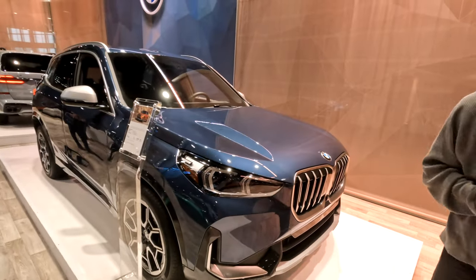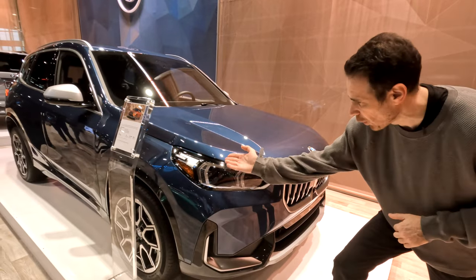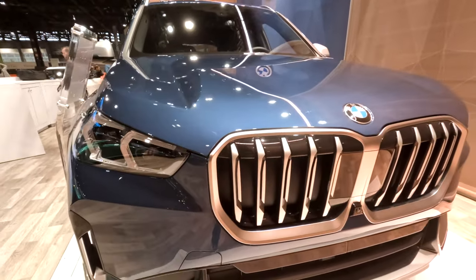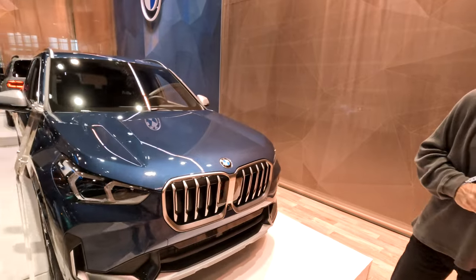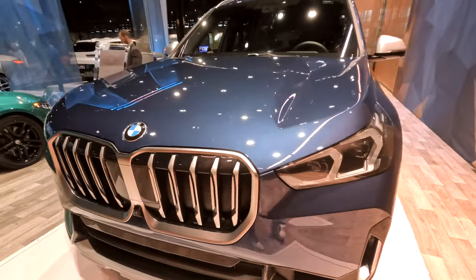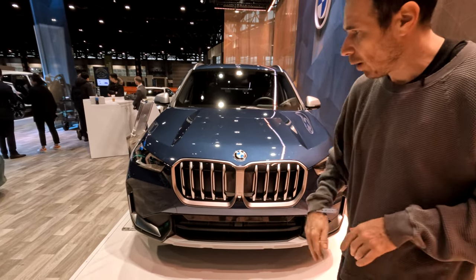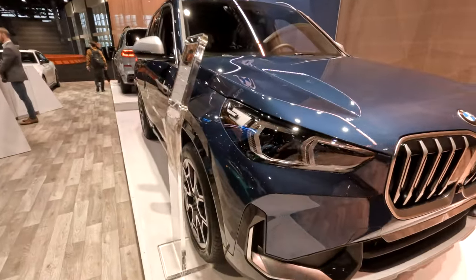Brand new headlights with new light graphics inside — they're kind of inverted from what you see usually on BMW cars, and they're quite sleek compared to the outgoing model. This is the non-M Sport line, so you're not getting that aggressive front bumper. If you want to go sportier you can always get the M Sport package, which also features large air openings on both sides to help with cooling and aerodynamics.